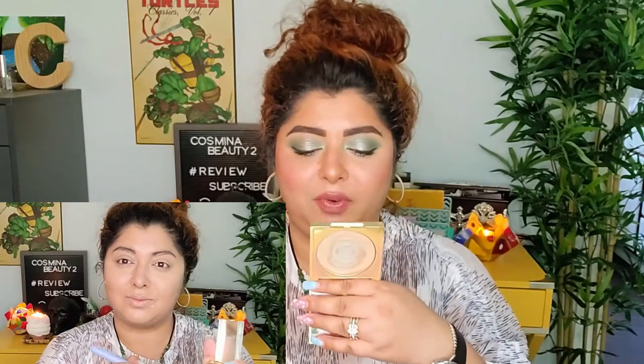For powder I went with one I've used down to a huge pan — the Revolution Pro CC Perfecting Press Powder in Warm Maple. Revolution is an interesting brand; some eyeshadows are really good, some brow products not so much, and I didn't enjoy their foundation as much. But this powder is really nice — it sets everything while looking almost invisible, blurs the skin, keeps it looking fresh and healthy without being powdery or drying. Great price too.